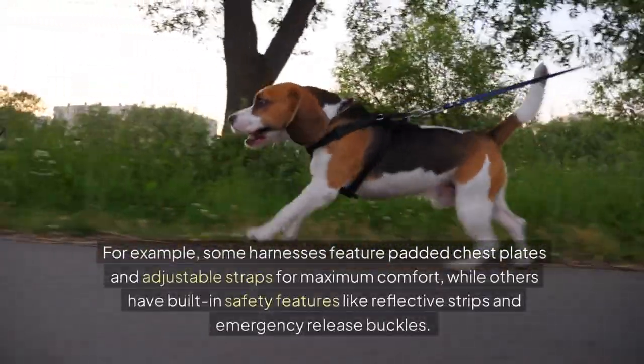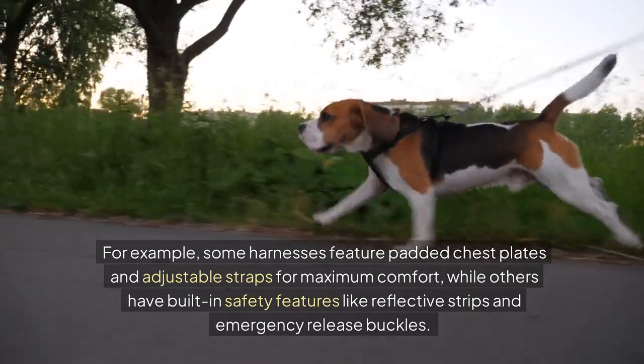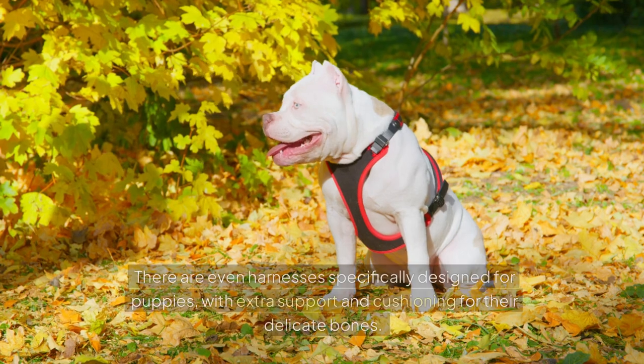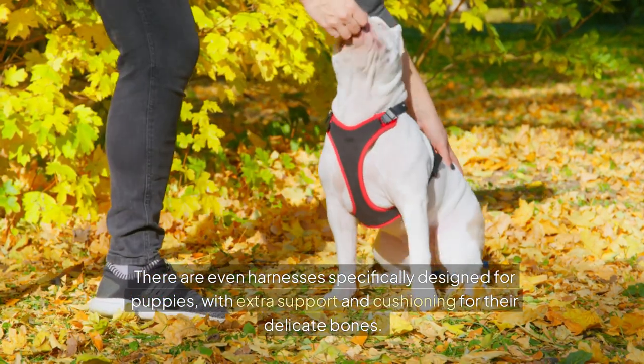For example, some harnesses feature padded chest plates and adjustable straps for maximum comfort, while others have built-in safety features like reflective strips and emergency release buckles. There are even harnesses specifically designed for puppies, with extra support and cushioning for their delicate bones.